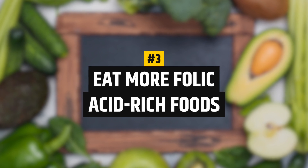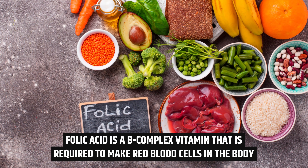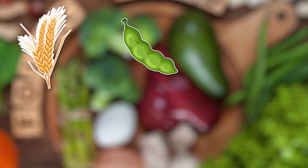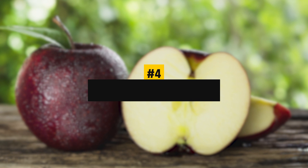Number 3: Eat more folic acid-rich foods. Folic acid is a B-complex vitamin that is required to make red blood cells in the body. Foods rich in folic acid include seeds, wheat germ, sprouts, peanuts, nuts, and broccoli.